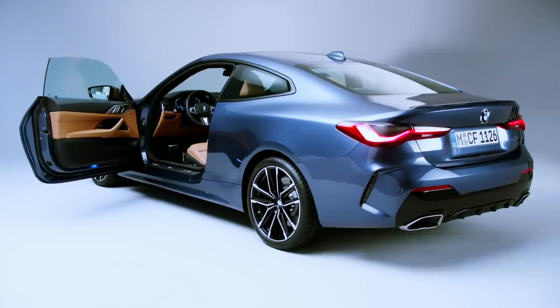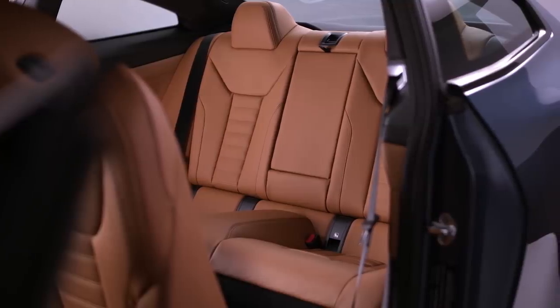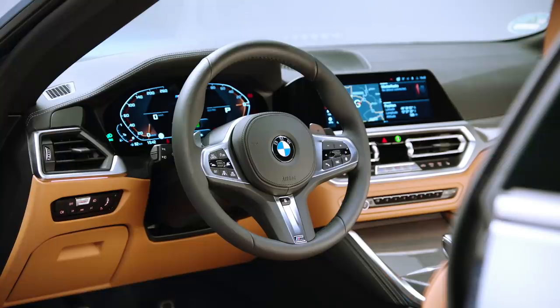The inside gets standard power sports seats. The extra length of the car will certainly help rear passenger room. Now the dash is what we've come to expect from BMW — nothing revolutionary here at all, which is good and bad.